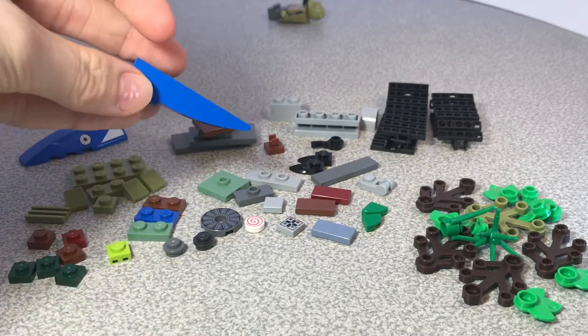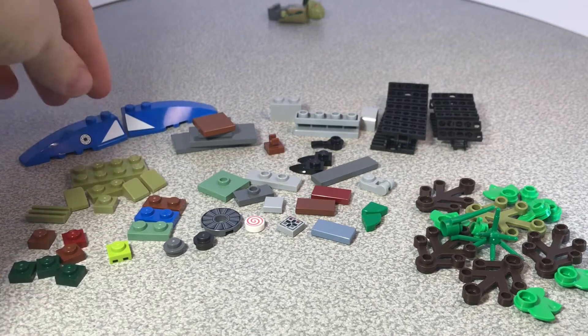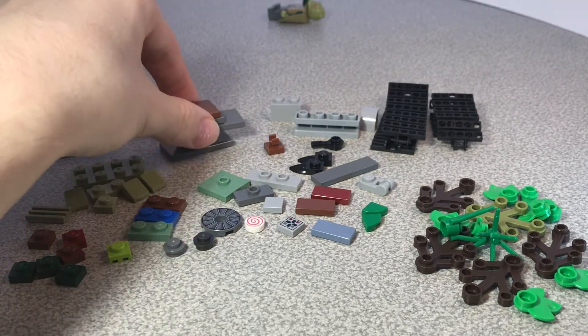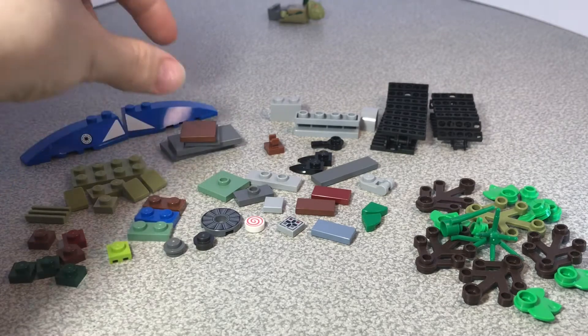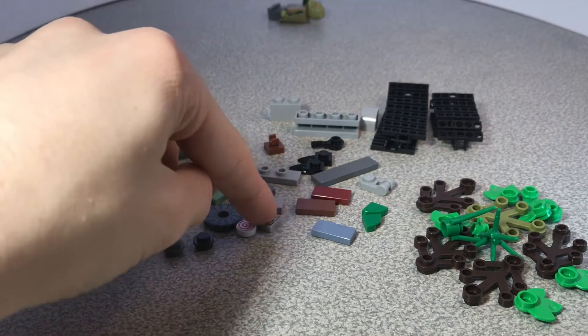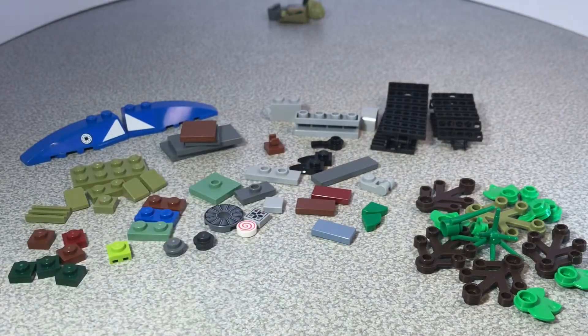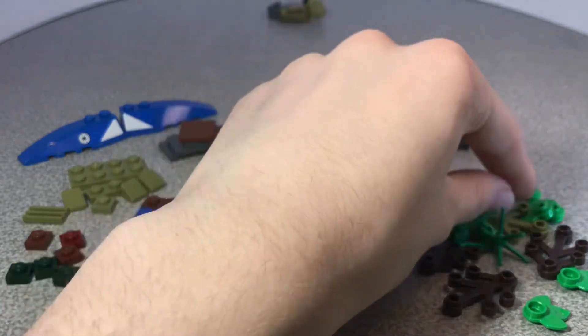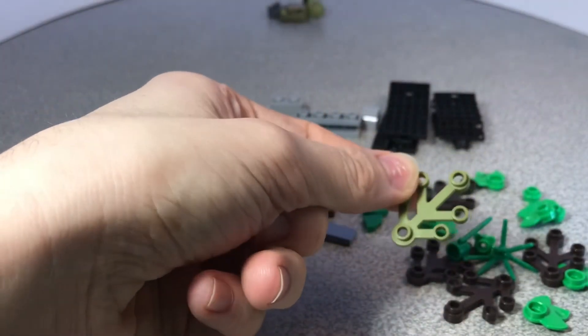These slopes are not very easy to find. They have stickers on them which I was really lucky to find because I'm rebuilding my Plo Koon Starfighter, and those are just the right stickers that were needed. I really need a lot of parts to rebuild that. We also have a whole bunch of jumpers here and some different printed parts that I thought were pretty cool for different builds.